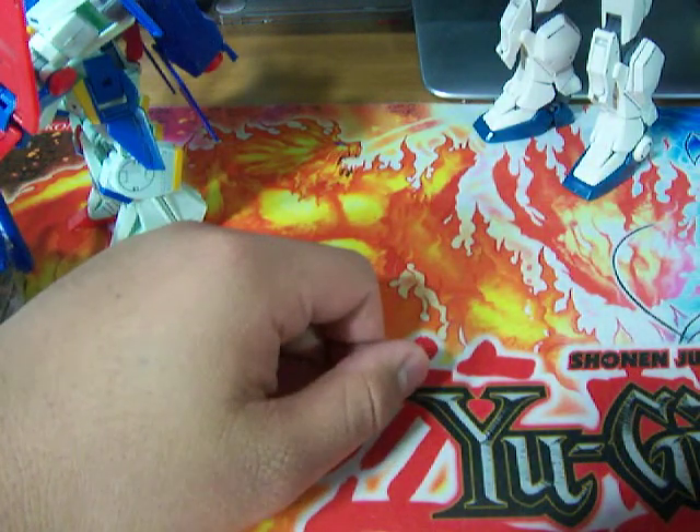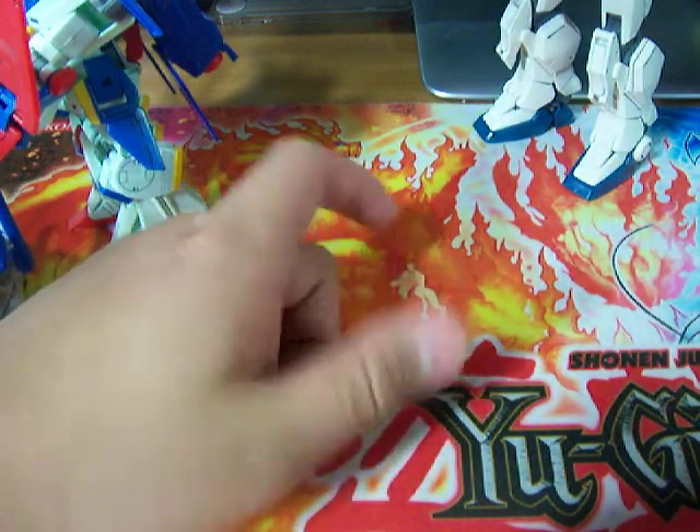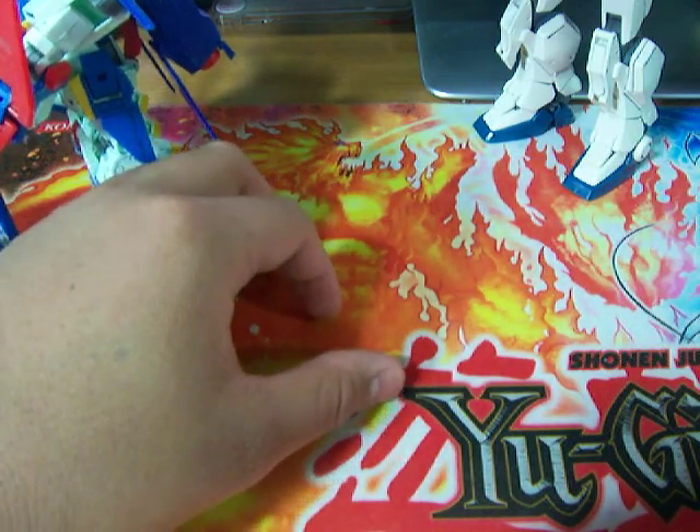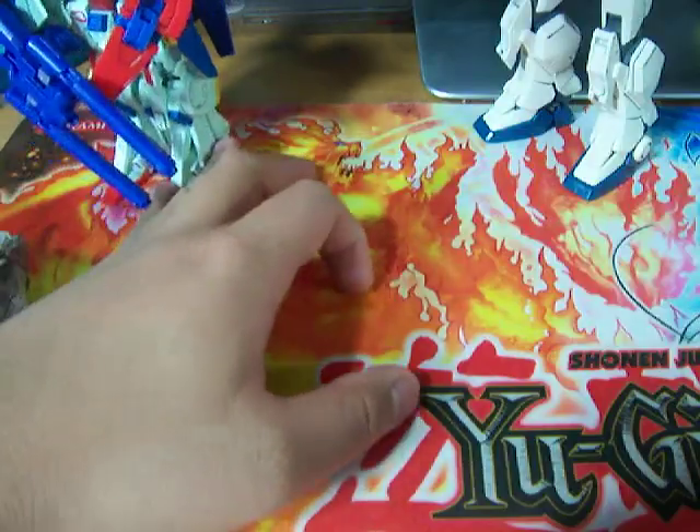Alright, hello, welcome to another video. This video is where 507Mitchell asked me to show what models I have and what condition they are in.